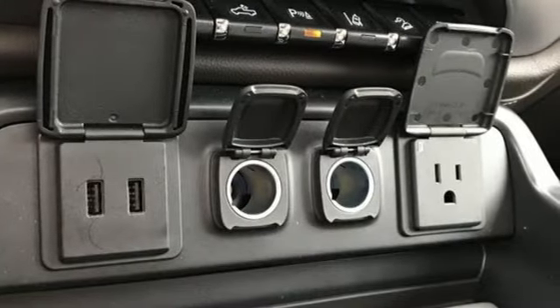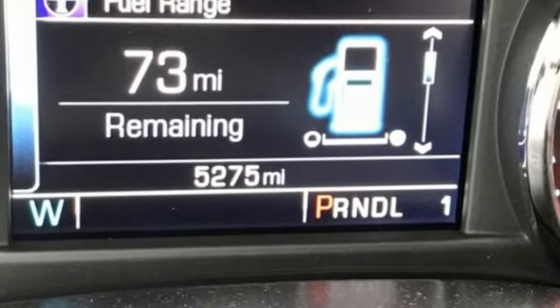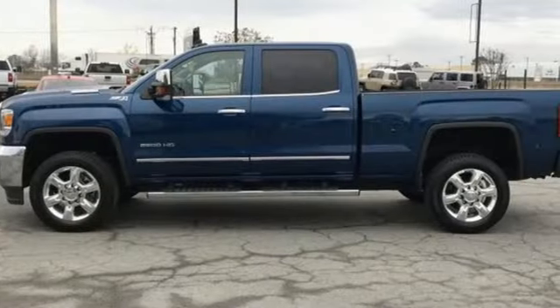Popular Mechanics notes that through the wind, the GMC maintains speed without downshifting. GMC — it's not just a vehicle, it's a professional grade tool.